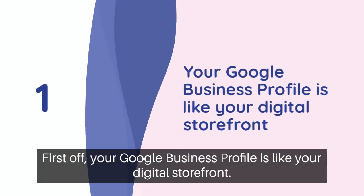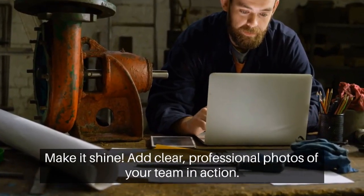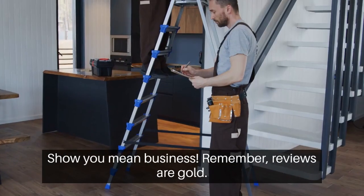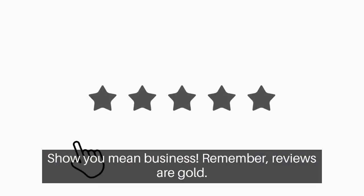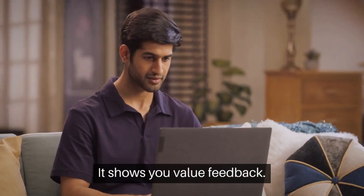First off, your Google Business Profile is like your digital storefront — make it shine. Add clear, professional photos of your team in action. Show you mean business. Remember, reviews are gold. Respond to each one, good or bad. It shows you value feedback.